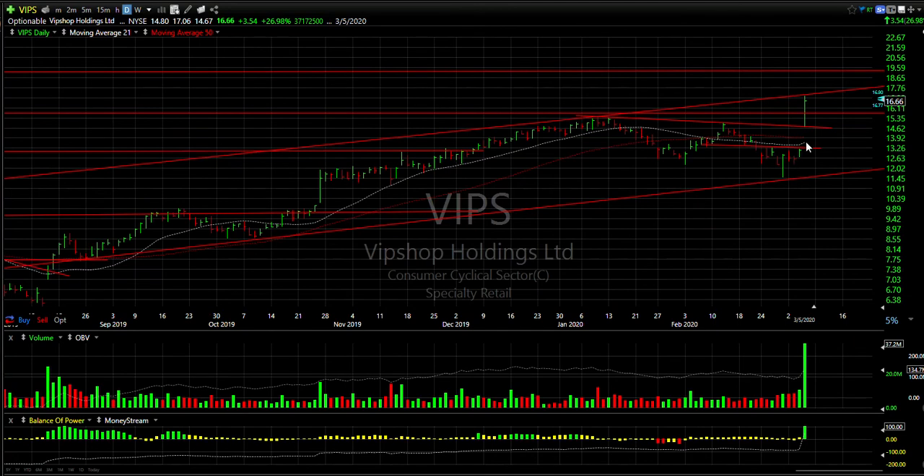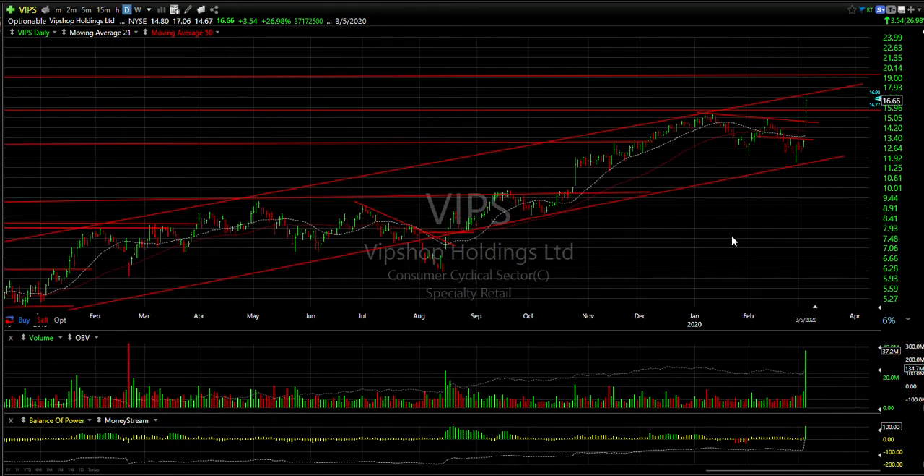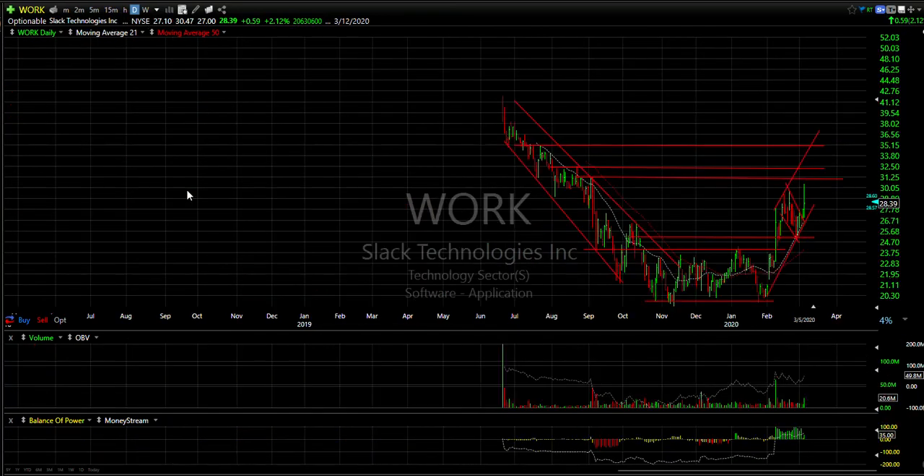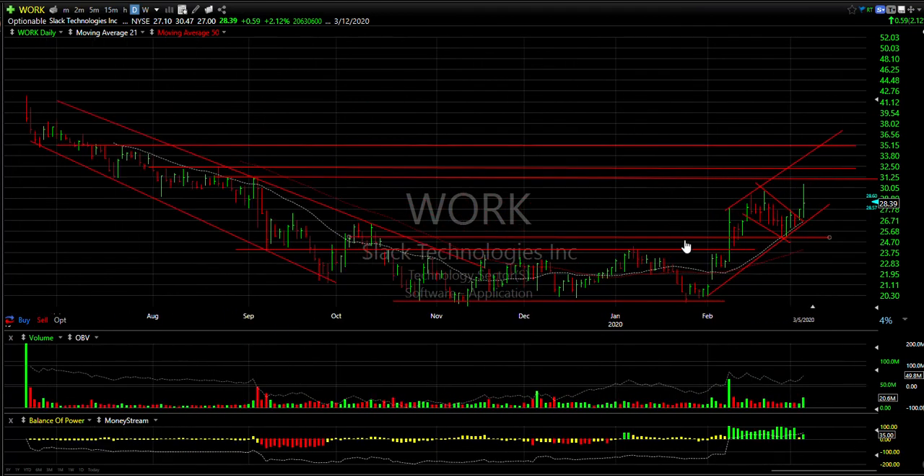VIPS had a significant breakaway gap today above two moving averages and through a double top, closing near the high of the day near the top of the channel. This was up 354% on 37 million — a huge move. I think it's a breakout move, not a top, although there is resistance here and you may get some backing and filling. I would then look for 19 as the next target.